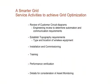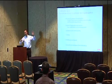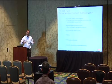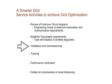It starts with a review of your circuit diagrams, your one-lines, to understand what equipment you have in place and the type of equipment. Then establishing the topography requirements — the layout of the equipment, locations, and type of communication: wireless, wired, etc. Then actual installation and commissioning, training for the equipment installed, and performance verification that things are operating and providing information back to you as expected.